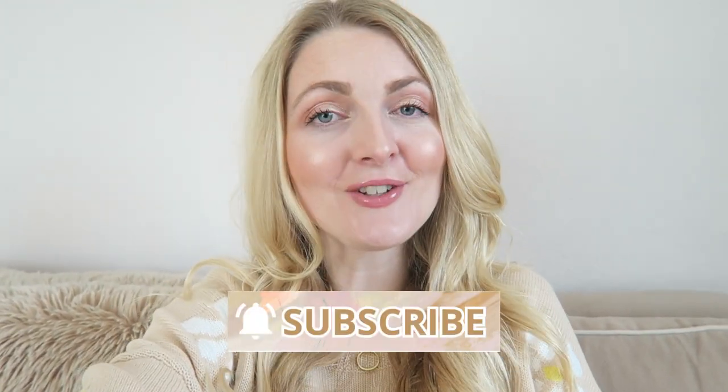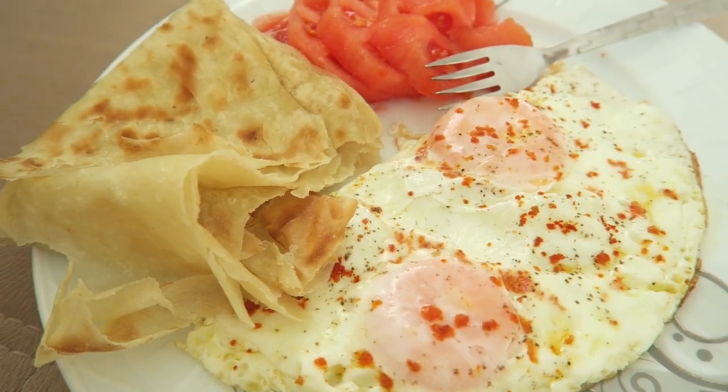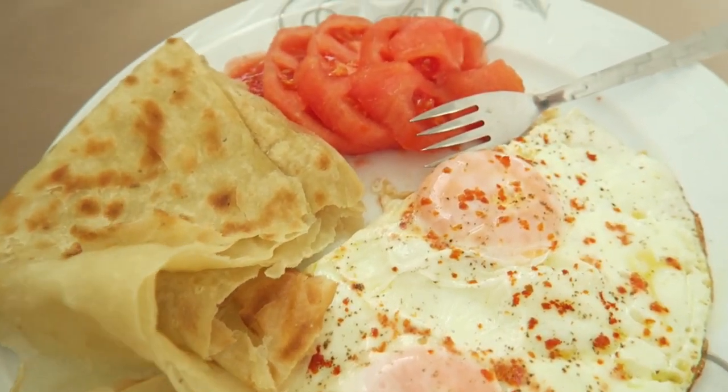We usually have a Turkish breakfast, which is eggs with some vegetables like tomato or cucumber or both. I also had some börek today. If you'd like to see more motherhood-related videos, fashion, and vlogs here in Turkey, make sure you subscribe.